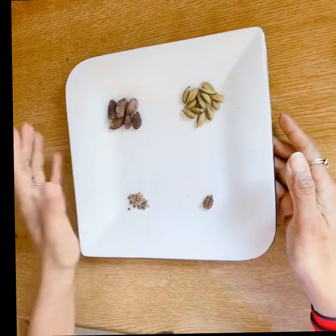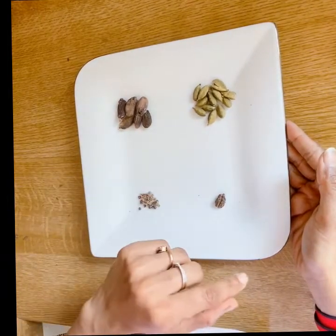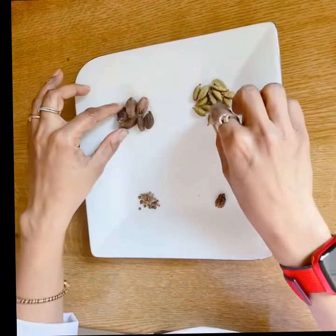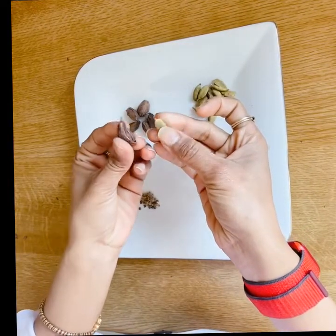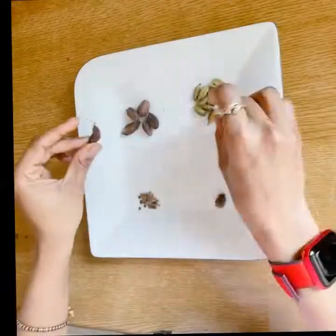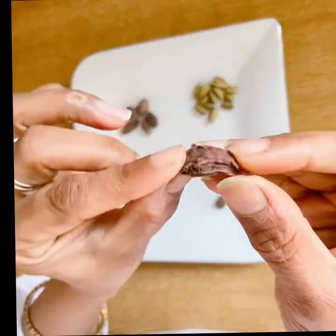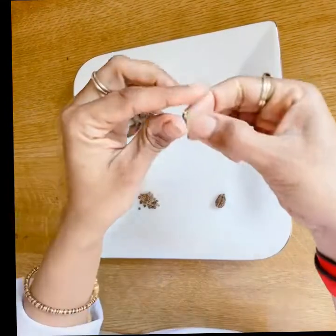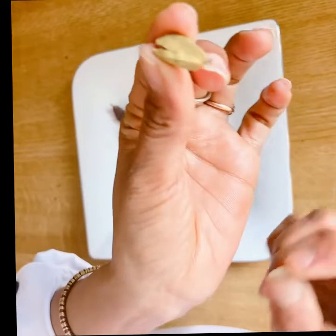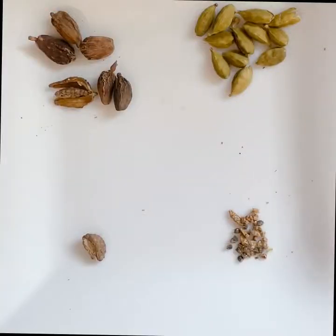Here we have the two types of cardamom on a plate for you to see — the brown cardamom and the green cardamoms. Not only are they different in size, but they are also different in texture. Brown cardamom has a more rough, brown skin, while green cardamoms are much smoother and smaller in size.